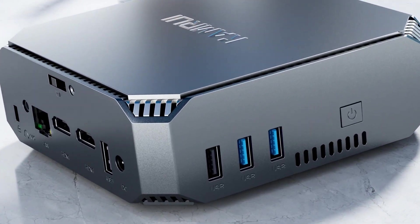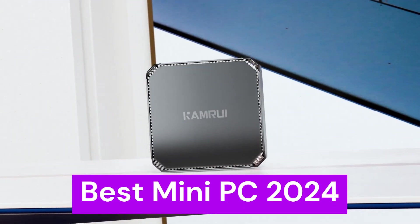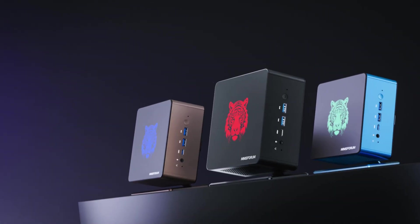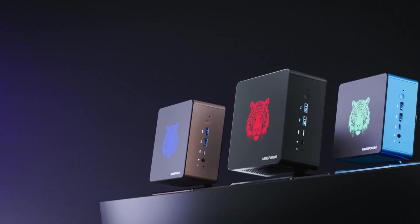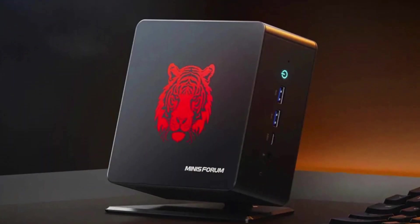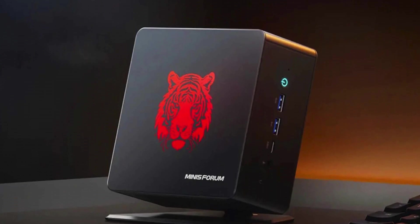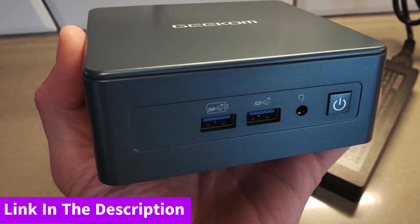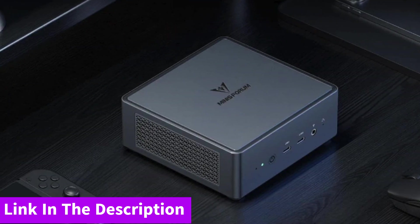What's up guys, today's video is on the top 5 best mini PCs of 2024. Through extensive research and testing, I've put together a list of options that'll meet the needs of different types of buyers. So whether it's price, performance, or a particular use, we've got you covered. For more information on the products, I've included links in the description box down below, which are updated for the best prices.